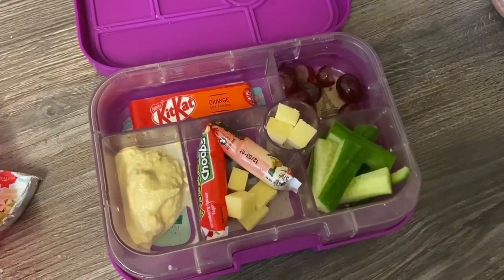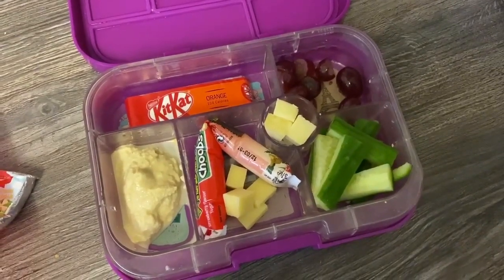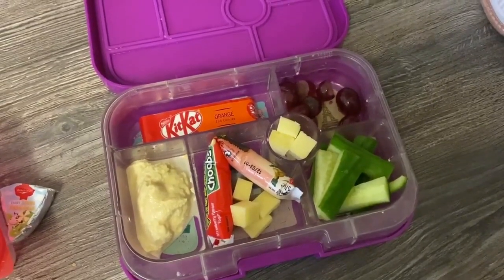For Amy's lunch today we have got a KitKat, grapes, cheese, cucumber, a fruit tube thing and some hummus. Sorry about the background crying!